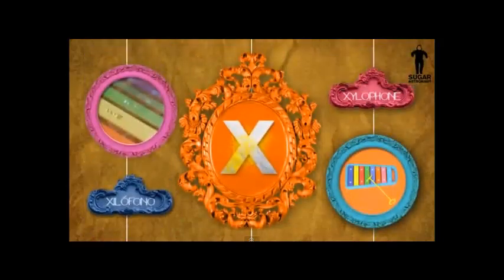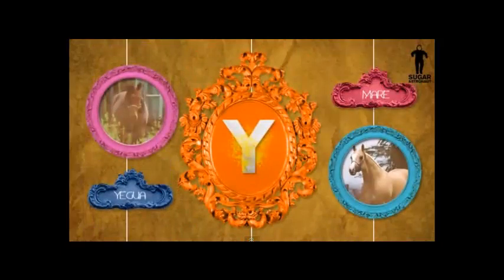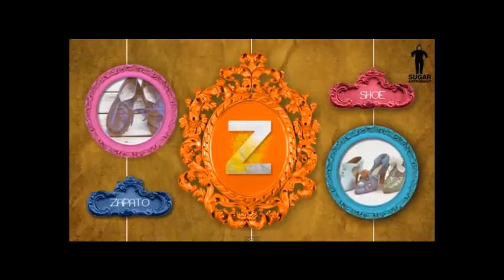La X. Silófono. Silófono. La Y. Yegua. La Z. Zapato. Zapato.